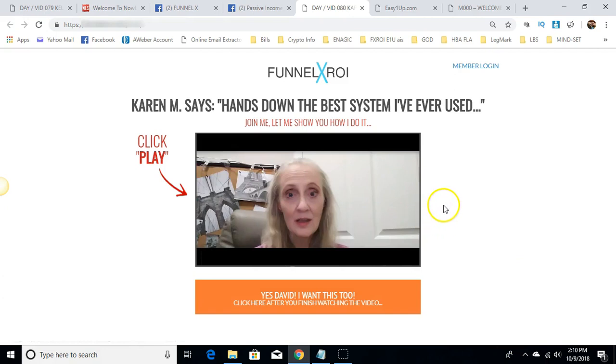The second reason Karen loves the system is because it converts so well. She's already made $443 in less than a week. That's an amazing testimony from someone who had been out of the industry for a while and decided to jump back in and implement this system.